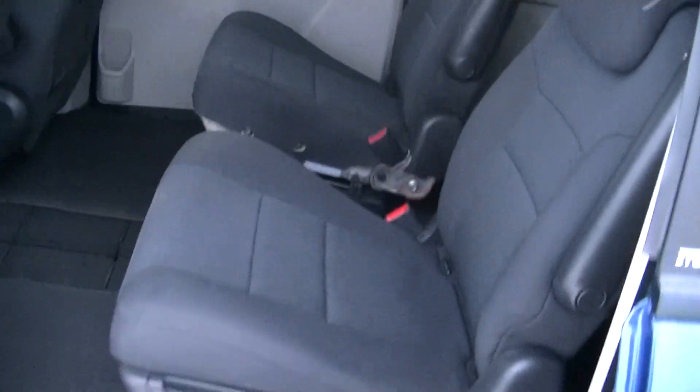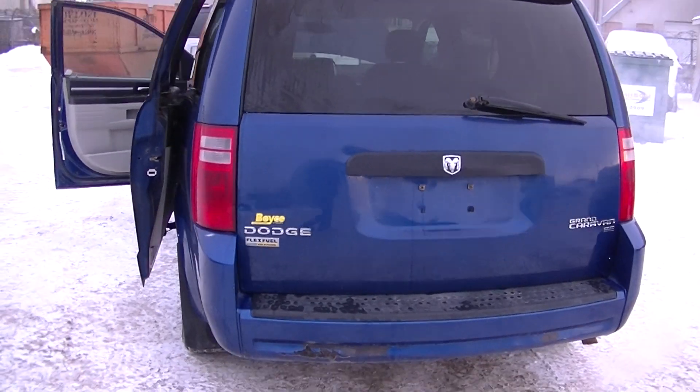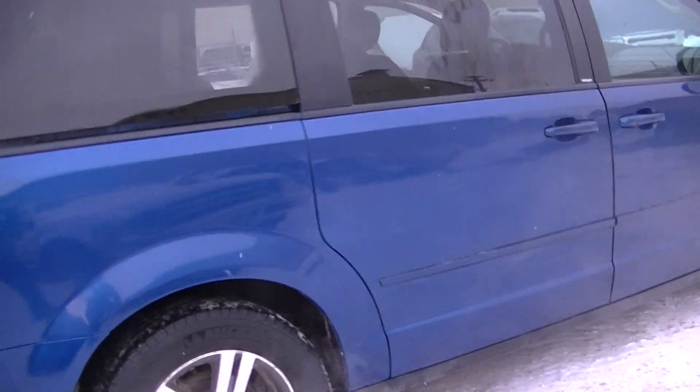This vehicle is equipped with the Stow 'n Go feature, rear climate control in the back, and rear vents. This vehicle comes with a Manitoba Safety. The price on this one is $7,450 plus taxes, with many financing options available.